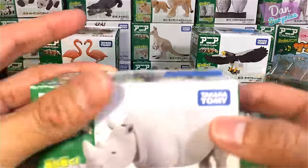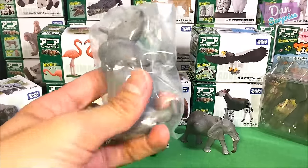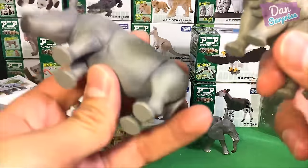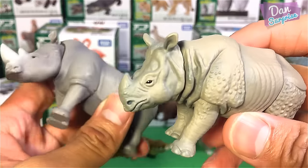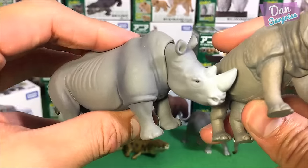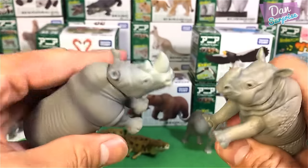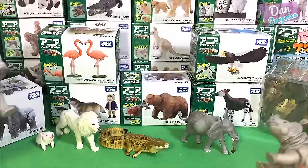This is the white rhino, which is endangered — so please do not buy rhino products, do your part to save the rhinos. Comparing the white rhino and the Indian rhinoceros, you can see there are a lot more creases and bumps on the Indian rhino. You can rotate both heads — really cute. Which one is your favorite, the white rhino or the Indian rhinoceros?